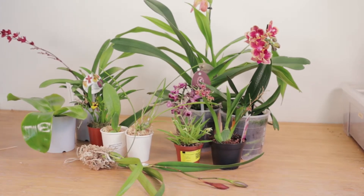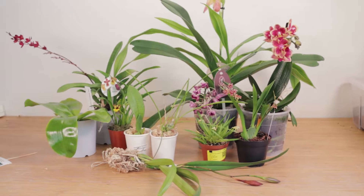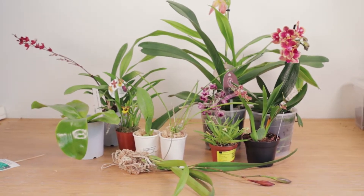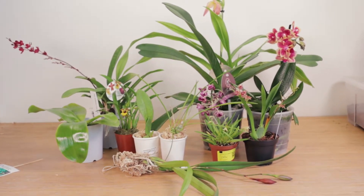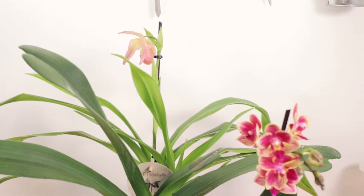Hello everyone. This month we went to an orchid show that was in a city a bit far away from us, but it was the first orchid show in the past two years — the first one to happen in our country — so we really wanted to go even though it was far away.